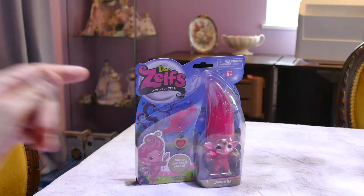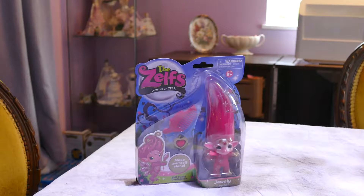I have in front of me a Zelf which I'm really excited to open. It is the ultra-rare jewellery Zelf, Ruby. She took us a while to find and finally we got her and we're so excited to add her to our collection. We are going to open her up.